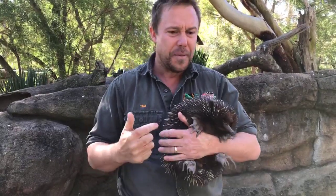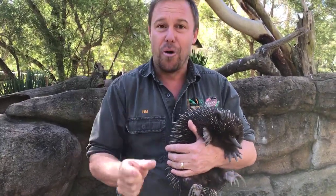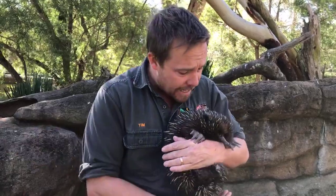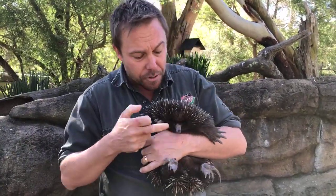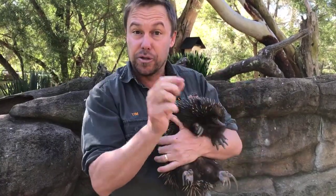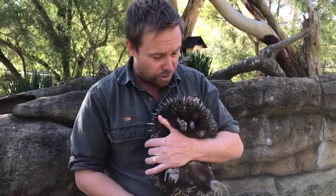Even then they're so primitive. Little echidnas are called puggles, and the puggle doesn't even attach to a teat like all other mammals do. Mum has a really primitive mammary gland, so the puggle uses its little beak and pushes against the mammary gland, and milk excretes through soft pores in the skin and the puggle drinks it up. It's quite extraordinary.